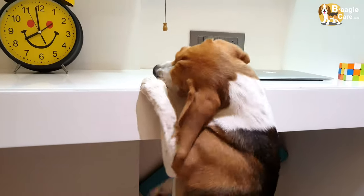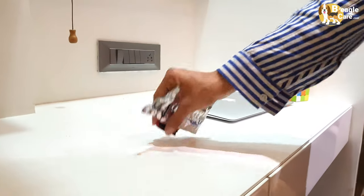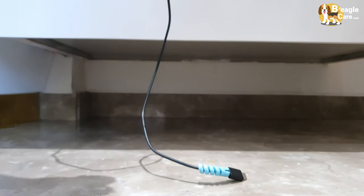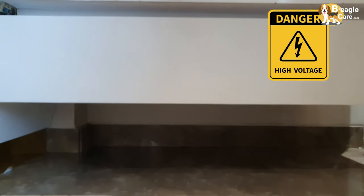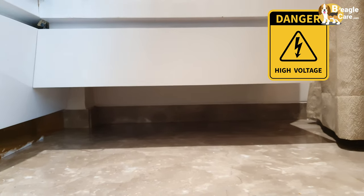Beagles can reach coffee tables too, so do not keep your medications or any small objects like coins or paper clips there. If possible, move all the electrical cords off the ground, or you can use cord concealers to cover them. Chewing these can cause electrical shocks and mouth burns to your beagle.